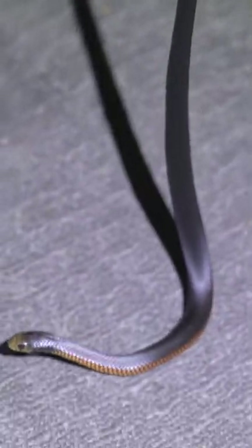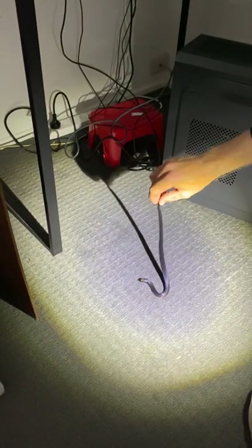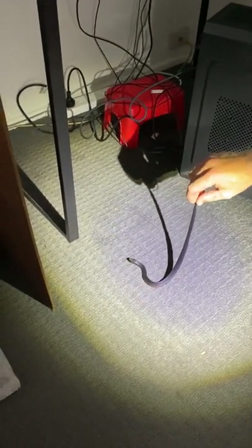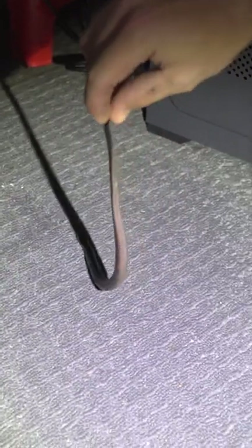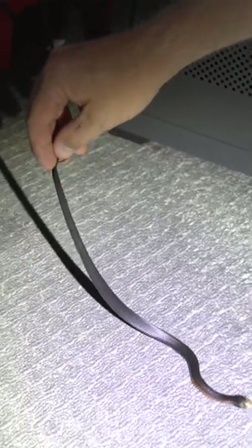Gorgeous little red-bellied black snake. Certainly does not belong underneath the computer. It's lucky to even see him — just blends in with the carpet and with the computer. Small enough to go anywhere. Looks like the cat got to you already? The cat did. You're alright buddy. Look at that cute little brown nose. I think he's cute anyway for a venomous snake.